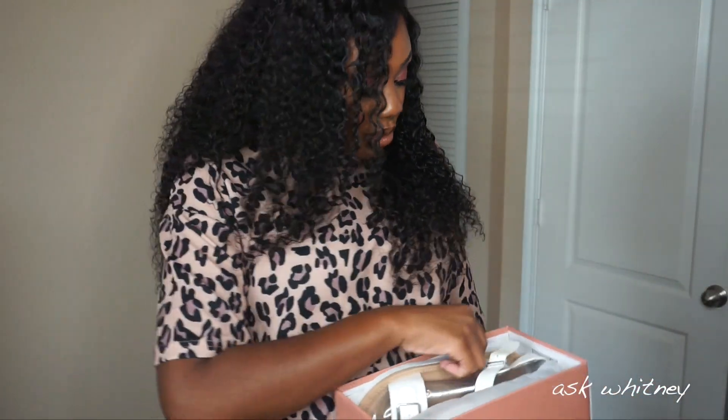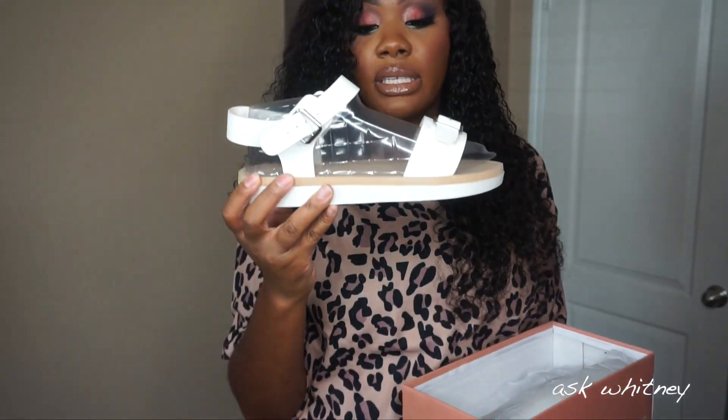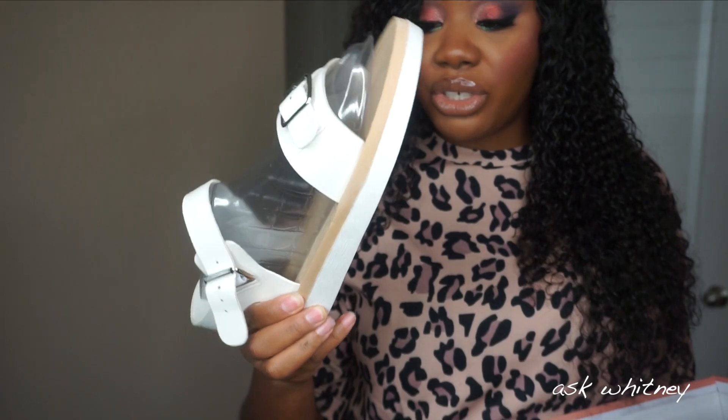The last pair of shoes are also platforms. I got them in white — it's a different style. Now these look like the cheapest looking shoes ever. They look cheap, they feel cheap, but you know what? They were cheap.